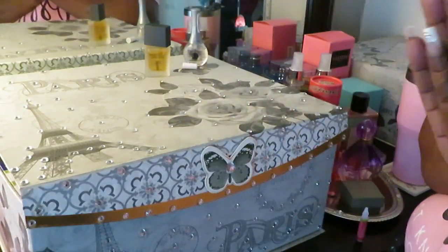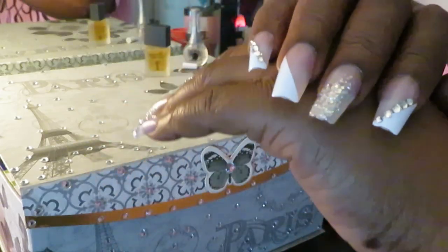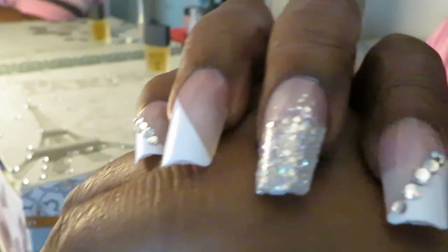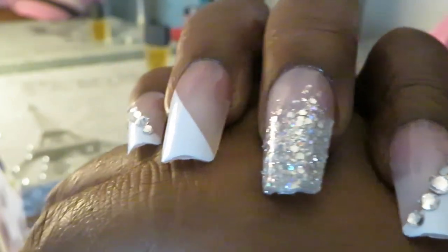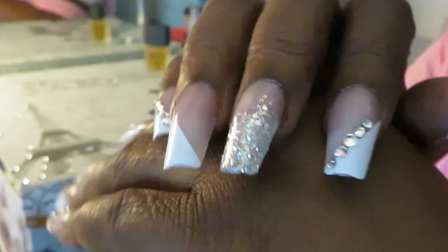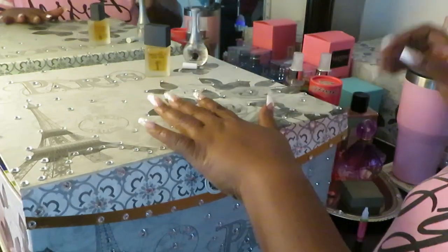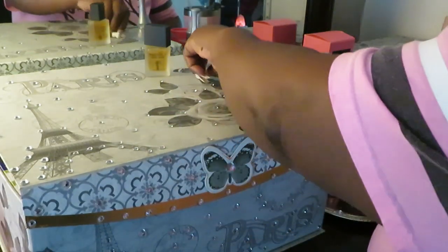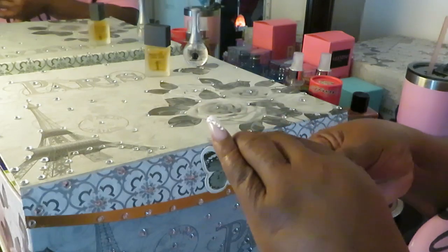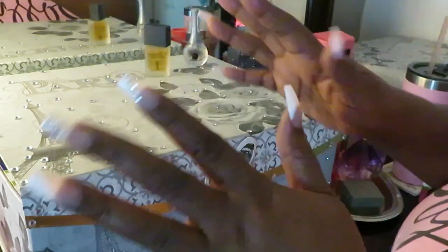All right, I'm back guys, and I love my nails. They are so pretty. Look at these press-on nails for $8.99. Look at them — gorgeous. Oh my God, they are gorgeous. They are so pretty. I love them, I love them. They are so pretty.